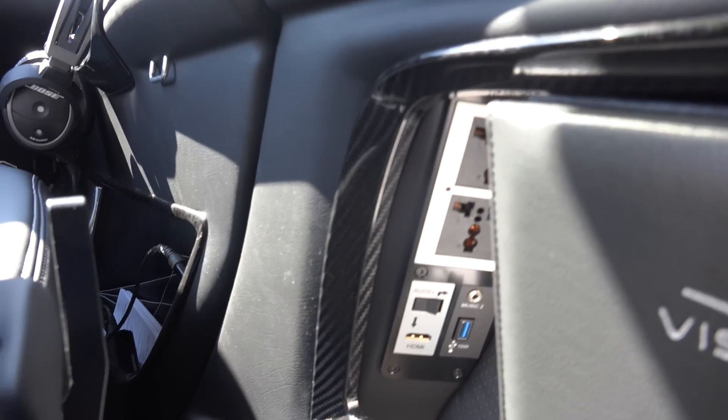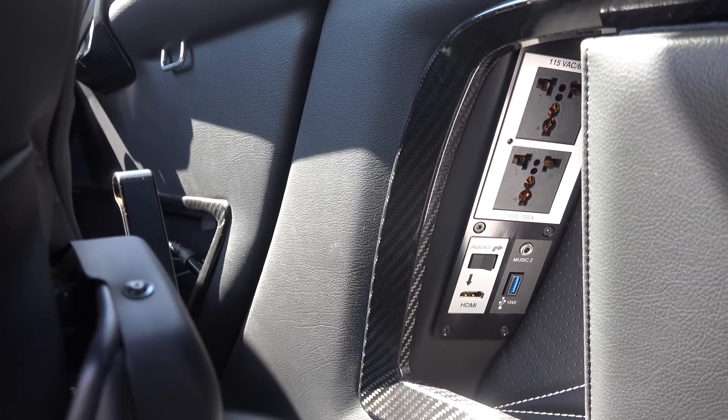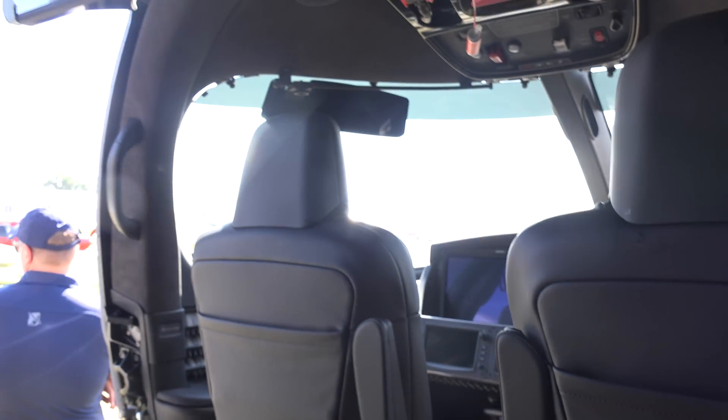All of that is through our entertainment center right there, where we plug in through HDMI. You can even get a dongle that goes into any type of Apple product or even Android. Amazing.